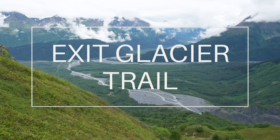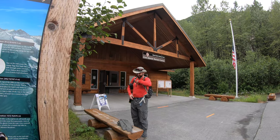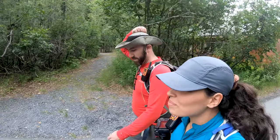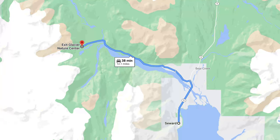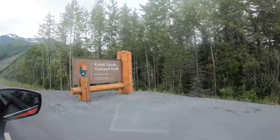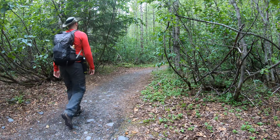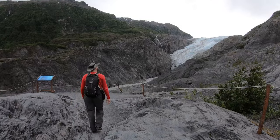The first option on the list is Exit Glacier Trail and Hardin Ice Field Trail. These two trails start at Exit Glacier Nature Center in the Kenai Fjords National Park. If you are starting from the city of Seward, the nature center is located 12 miles northwest of Seward. You will turn onto Exit Glacier Road at mile 3 of the Seward Highway.